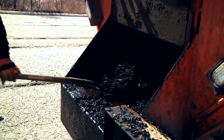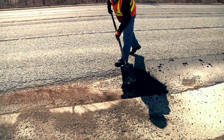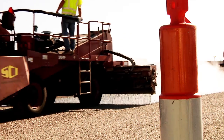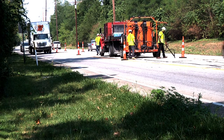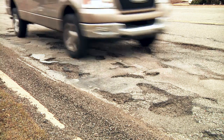Considering the time and resources used to patch and repair potholes in the winter and spring, a much more cost-effective approach would be to seal the pavements early on. By sealing our pavements and keeping water out of the pavement structure with cost-effective approaches, we will not have to deal with this again.